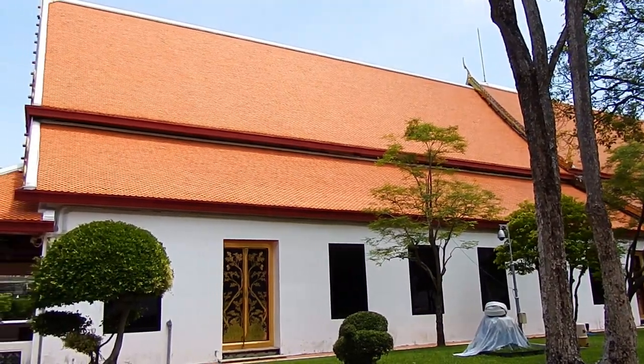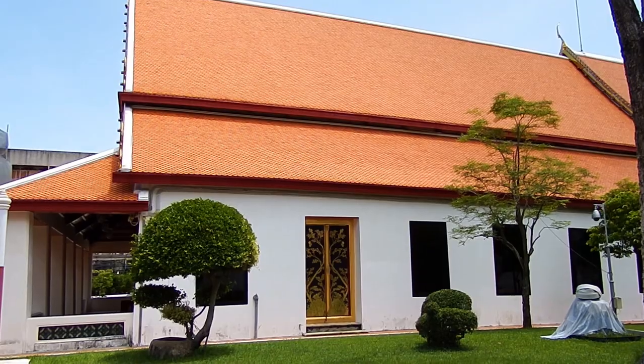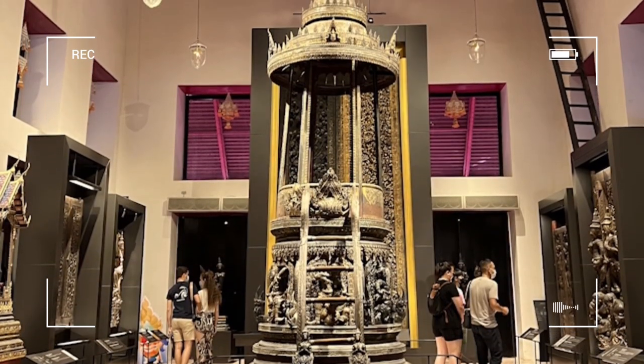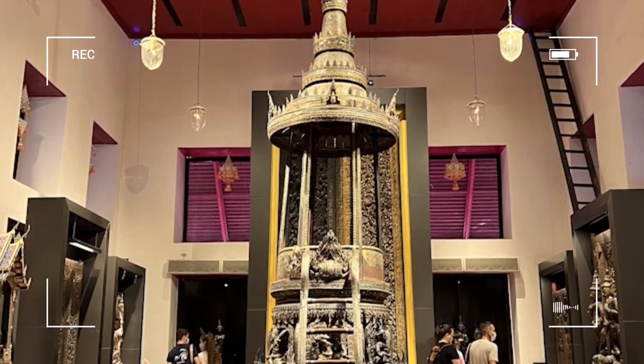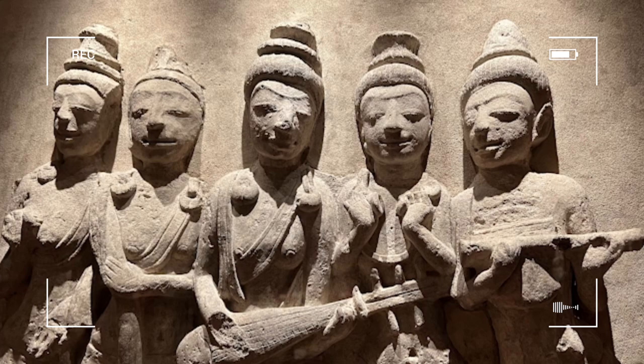The National Museum was established in 1859 as the first museum in Thailand. The exhibition displays Thailand's history, art history, archaeology, and ethnology. This museum will take you back to study Thai history and its evolution in each period. For those who are interested in Thai history, this museum is a must.